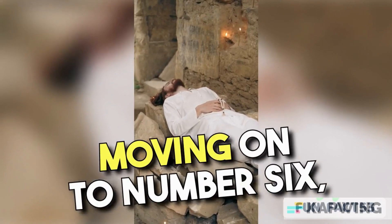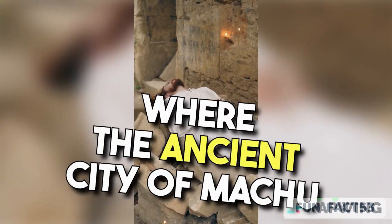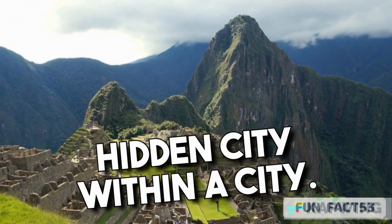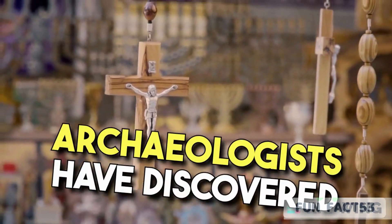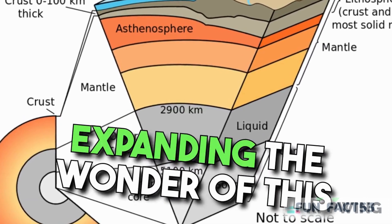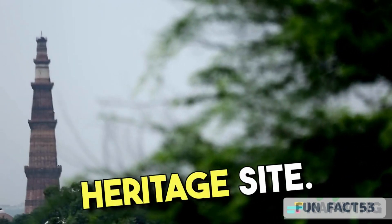Moving on to number 6, we journey to Peru, where the ancient city of Machu Picchu reveals its secret — a hidden city within a city. Archaeologists have discovered higher levels of the site that were previously unknown, expanding the wonder of this breathtaking UNESCO World Heritage Site.